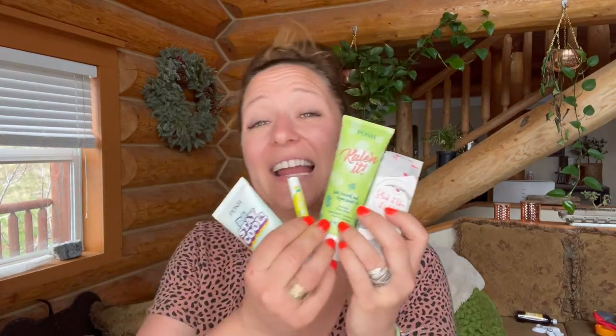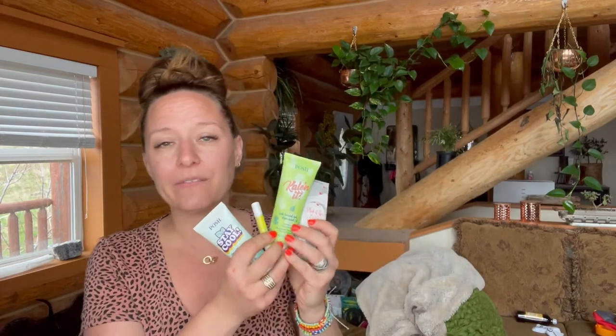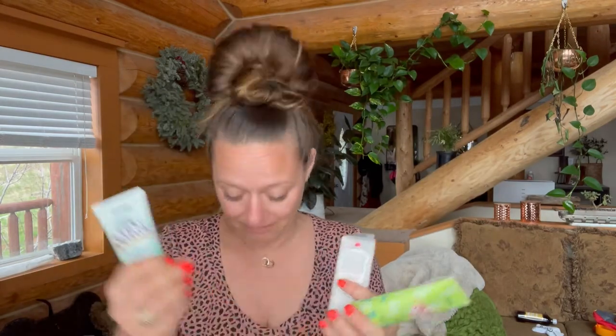Some Poshy products. I just love this so much because we've gotten products in room drops before, but these products are so perfect: sunblock, stay cool, lip balm, and a face wash.